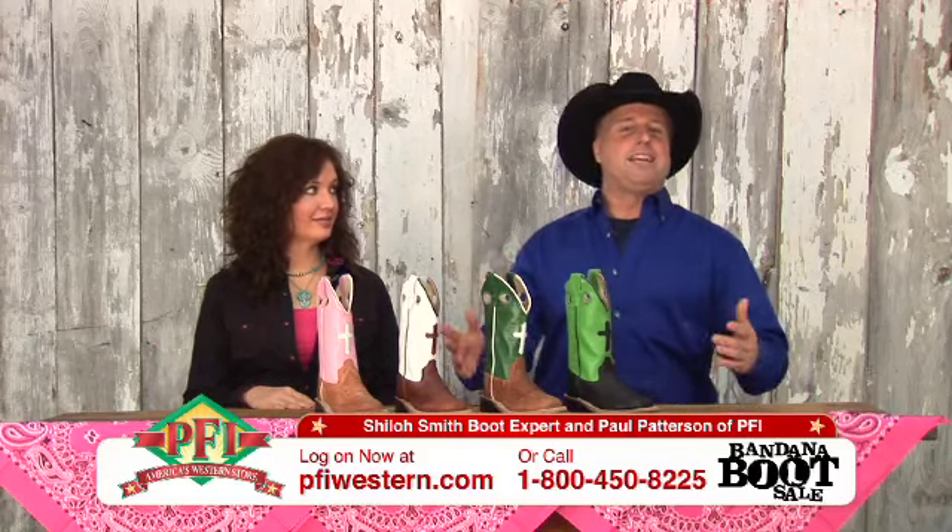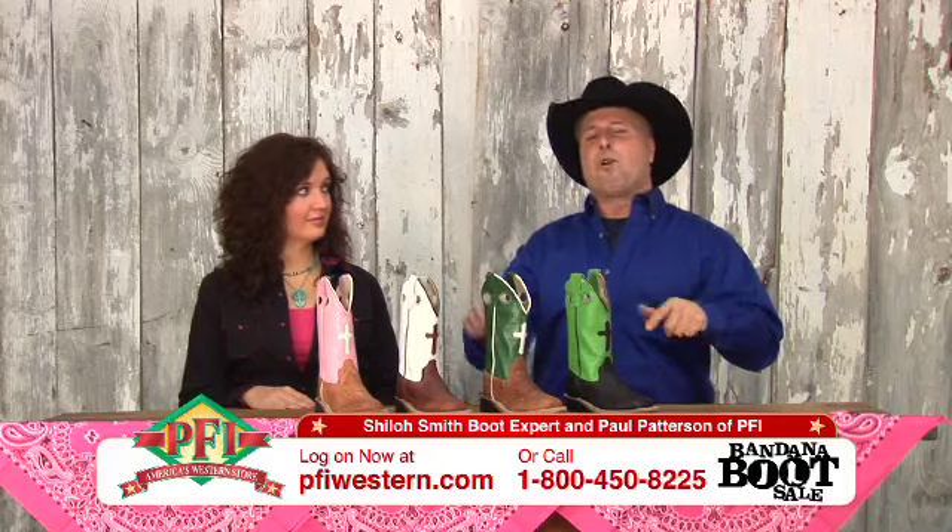Welcome to Shopping Western Style — it's the Bandana Boot Sale show, folks. The biggest boot sale we have all year long, right here in January.